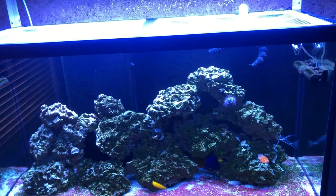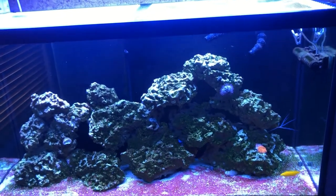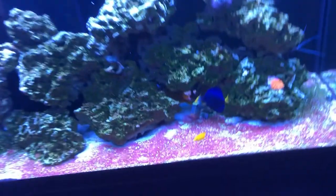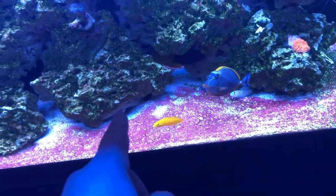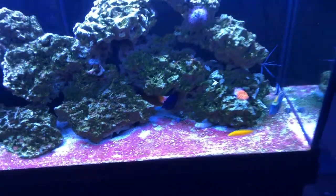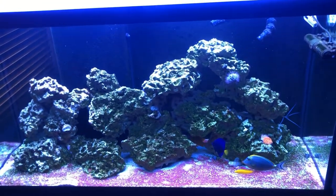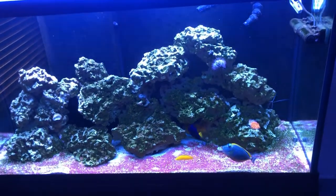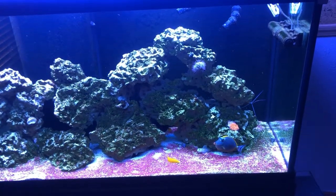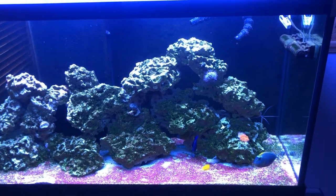I have two Randall's gobies — one male, one female — they are a pair. I need to get a pistol shrimp for them so they'll live together in one hole. Usually the male is right there and the female will house inside, sometimes they're together, sometimes not. I also have a purple tang which came out briefly on camera.